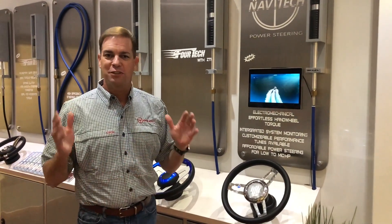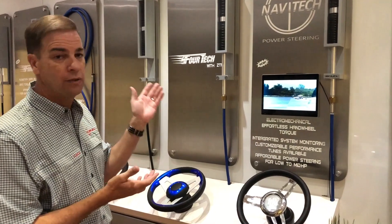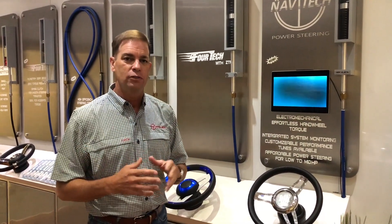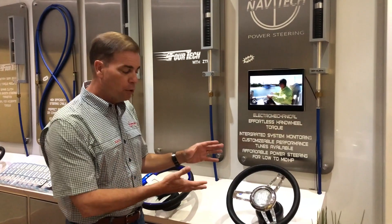Welcome to the uFlex demo trailer. One of the most exciting products we have is the new Navitech system. This system was developed over the last three years with one of the leading automotive manufacturers of steering systems, and we basically took the very same steering system you might find in a GMC truck or a Ford Mustang and put it into a marine steering package.